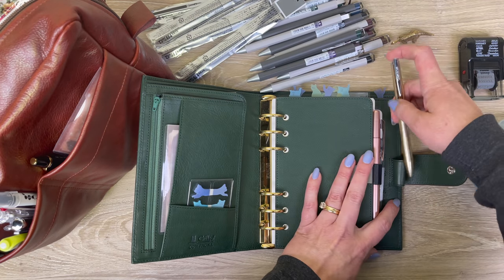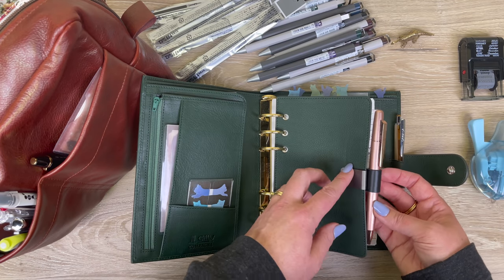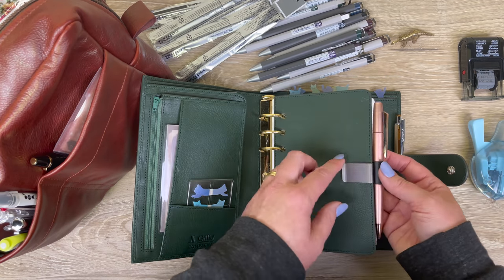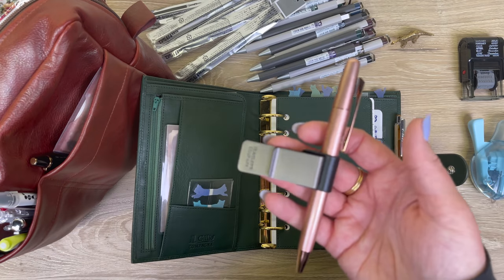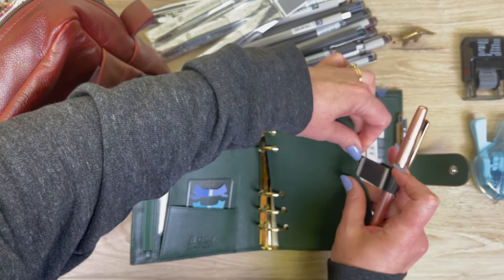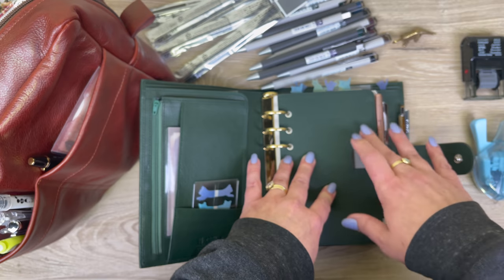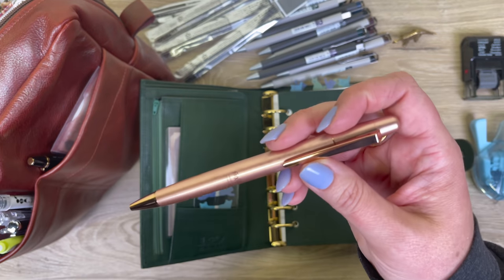I wanted to get another pen loop in my organizer, so I just took the Travelers Company pen loop — I forget what that leather flap at the front is called — and I stick it on here. That way I can have a whole other pen fitting inside my personal wide organizer. I always feel like a genius when I figure out things the planning community figured out years ago!